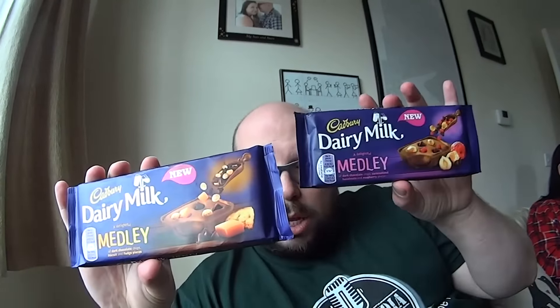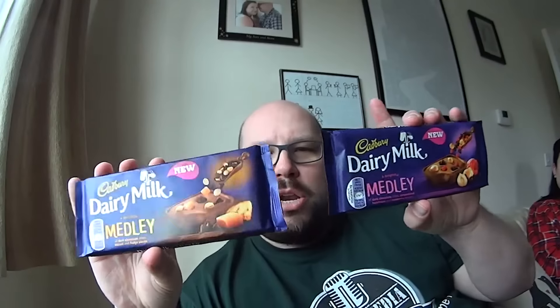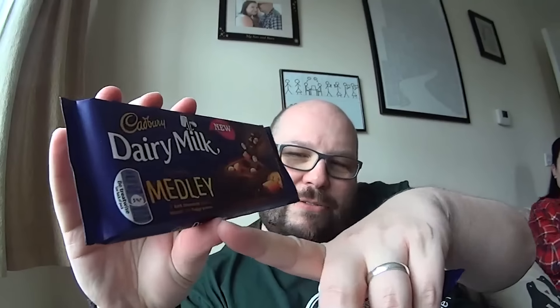I already have a slight issue with the product — they're just called Medleys. The different flavourings are only in small print, so I kind of wish this was called Fudge Medley and this was called Raspberry Medley or something like that, so it was instantly obvious what you were picking up. But that's just a minor, picky issue.